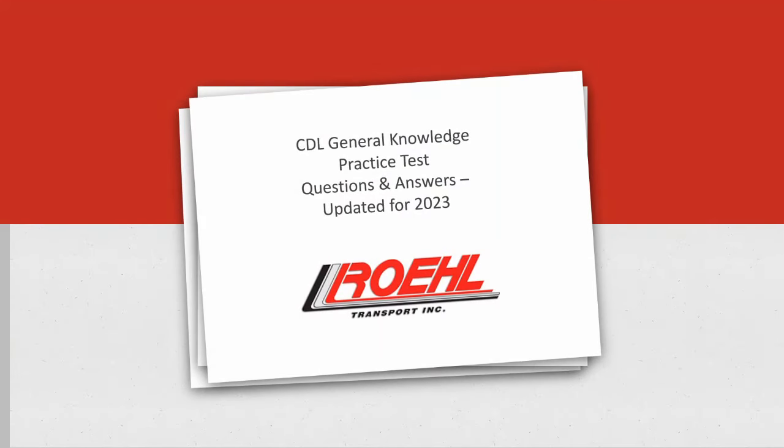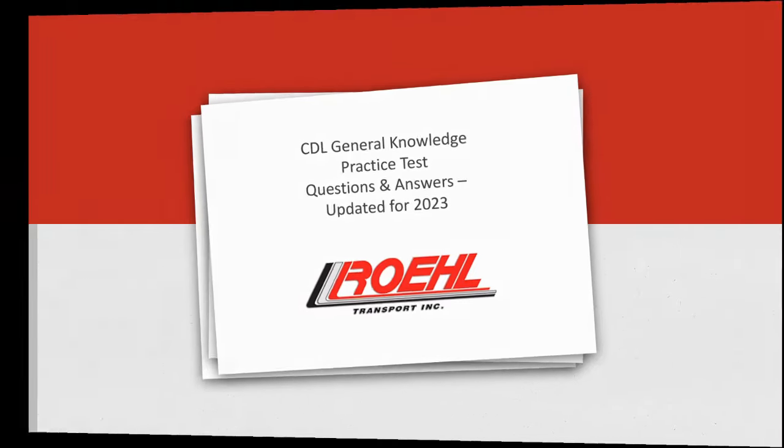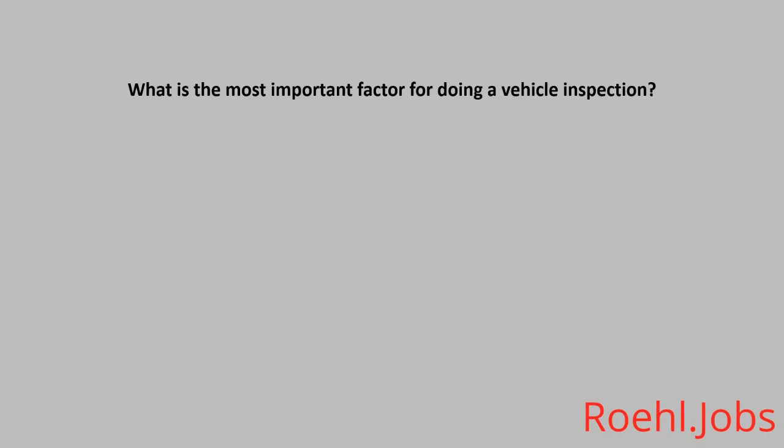CDL General Knowledge Practice Test Questions and Answers updated for 2023. What is the most important factor for doing a vehicle inspection? A. Cleanliness. B. Safety. C. To waste time before you leave. The answer is B. Safety.